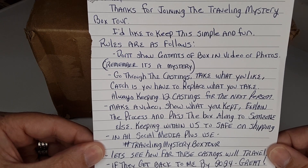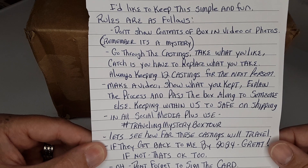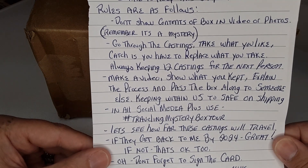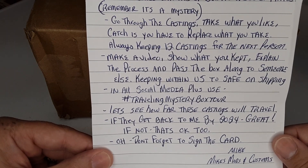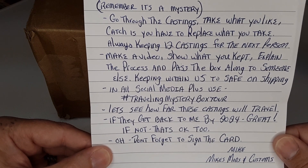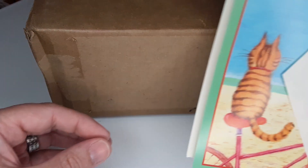For the next person, make a video showing what you kept and explain the process, then pass the box along to someone else, keeping within the US to save on shipping. On all social media, please tag 'mystery box tour.' Let's see how far these castings will travel — if they get back to me by 2024, great; if not, that's okay.